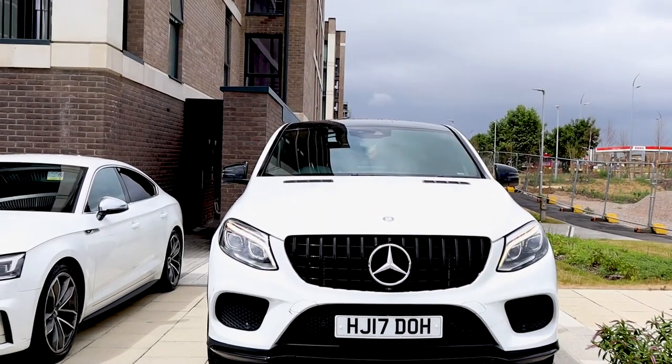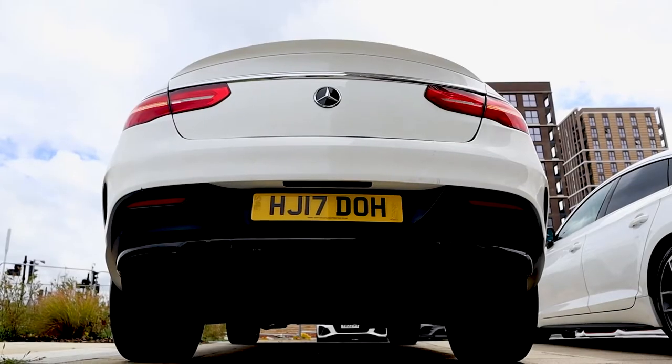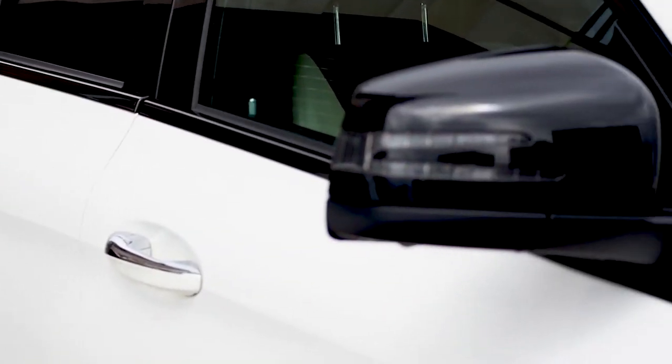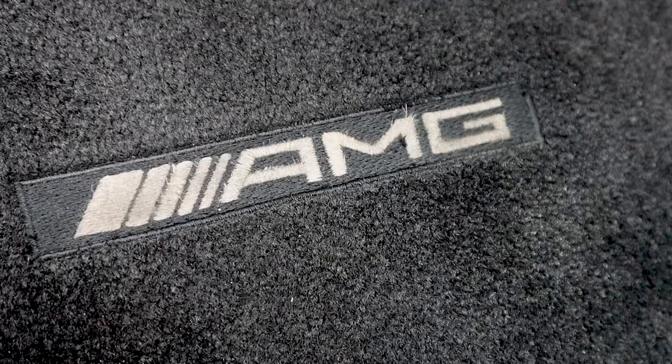Here we have a Mercedes GLE 43 Coupe 4Matic. This car produces 362bhp. It's quite a known vehicle, the GLE, and it's capable of doing around 0 to 60 under five seconds.